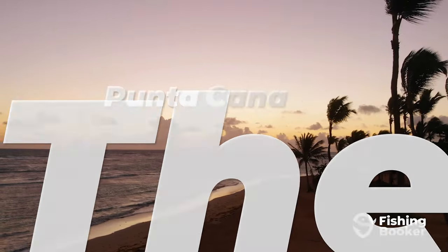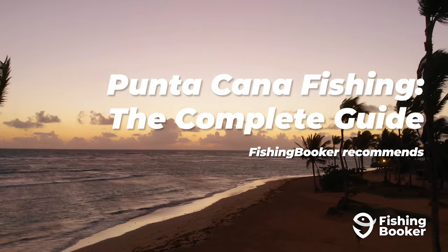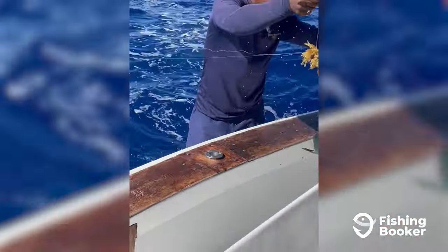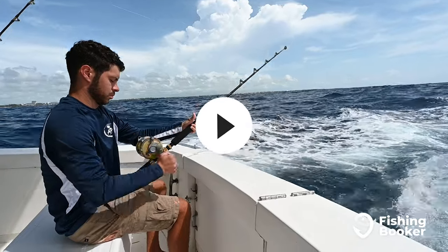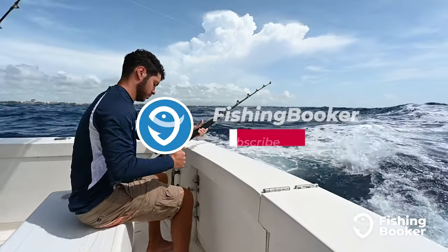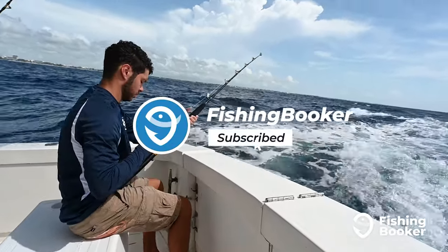Today we'll cover everything you need to know to start planning your fishing trip here. We'll take a look at top local catches, when and where to target them, and how to go about doing so. Be sure to hit like and subscribe to stay up on all our latest angling videos.